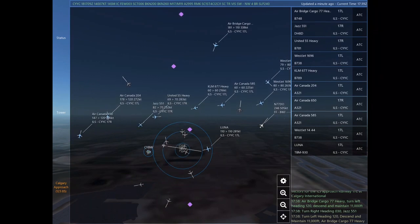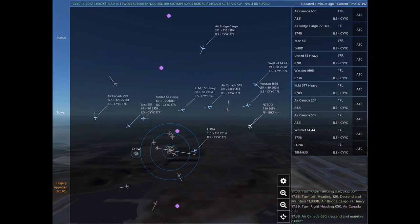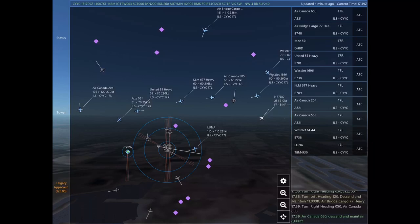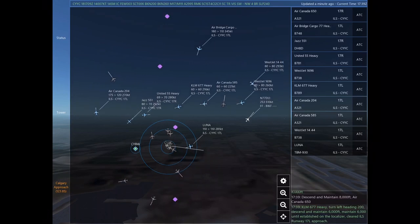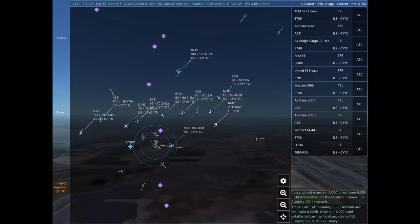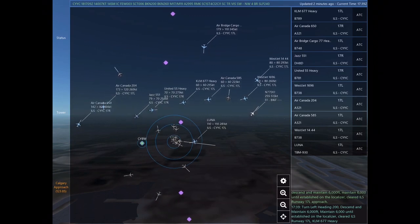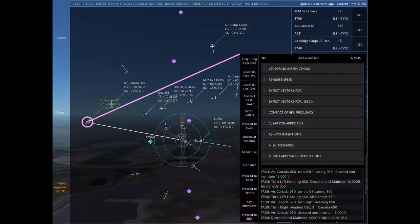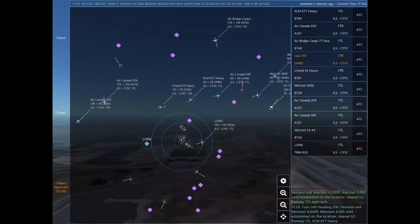Air bridge cargo 77 Heavy, turn left heading 120, descend and maintain 11,000. Jazz 551, turn right heading 030. Air bridge cargo 77 Heavy, turn right heading 050. Air Canada 650, descend and maintain 8,000. Kilo Lima Mike 677 Heavy, turn left heading 200.